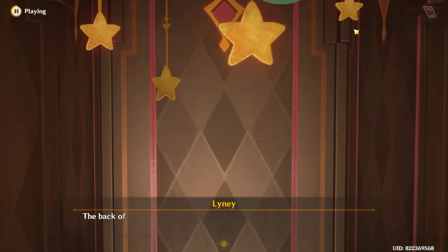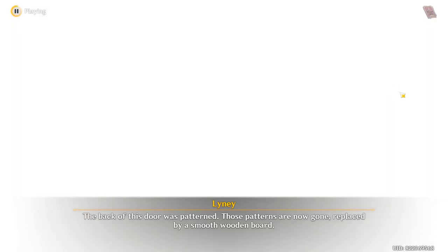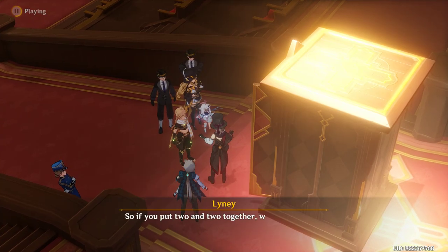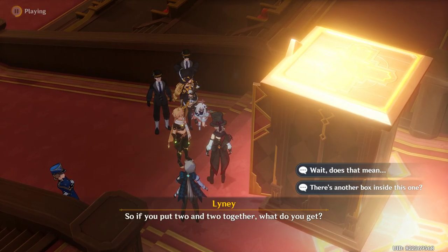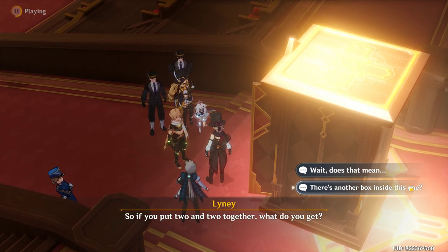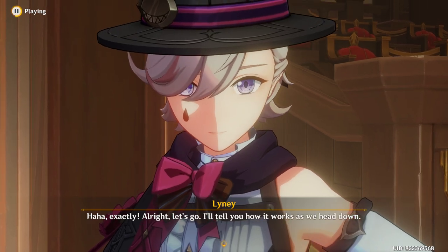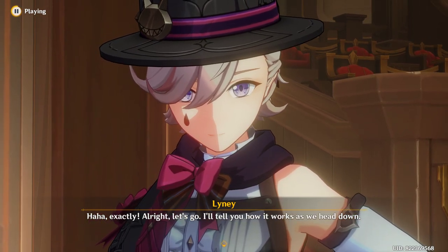The back of this door was patterned — those patterns are now gone, replaced by a smooth wooden board. So if you put two and two together, what do you get? Exactly. All right, let's go. I'll tell you how it works as we head down.